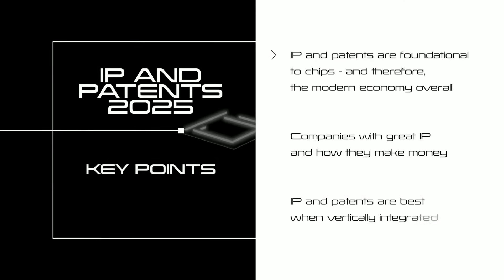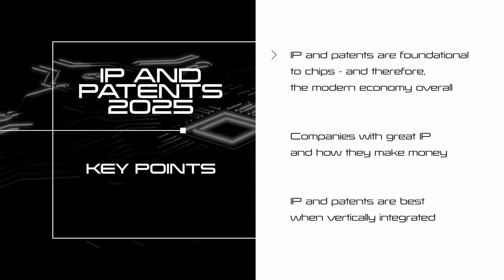We're going to be focusing on these three key points. First, IP and patents are foundational to chips and therefore the modern economy overall. Second, companies with great IP and how they make money. And third, we'll talk about how IP and patents are best when they're vertically integrated.